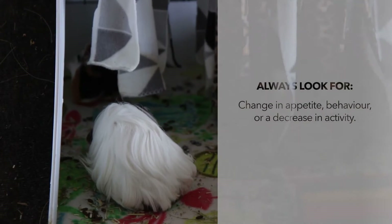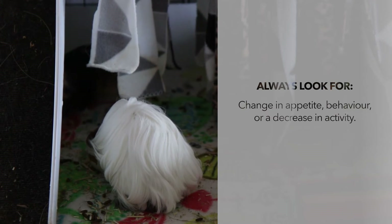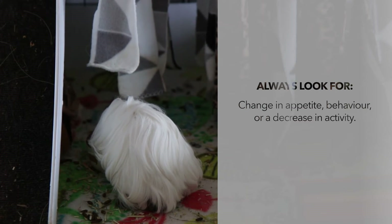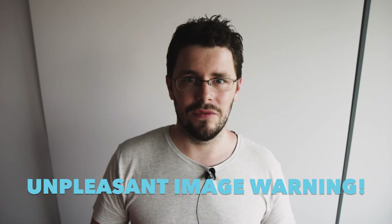And if the infection isn't properly treated, you can actually lose your pig. The usual signs to look out for regarding guinea pig health apply here: lack of movement, lack of eating, change in behavior, loss of hair. But otherwise, your easiest way to find out if they've got bumblefoot is just look at their feet — it's pretty obvious.